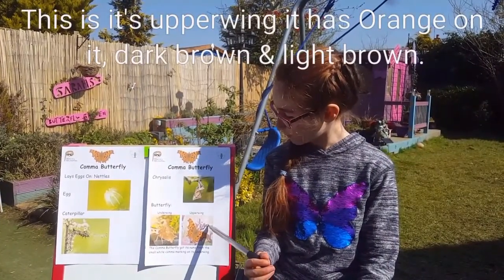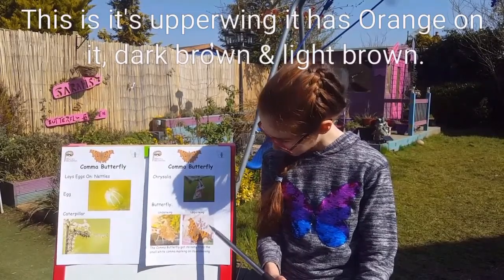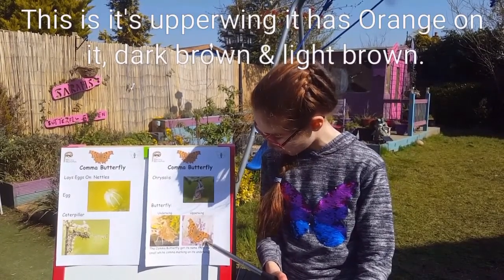This is its upper wing. It has orange on it and dark brown and light brown.